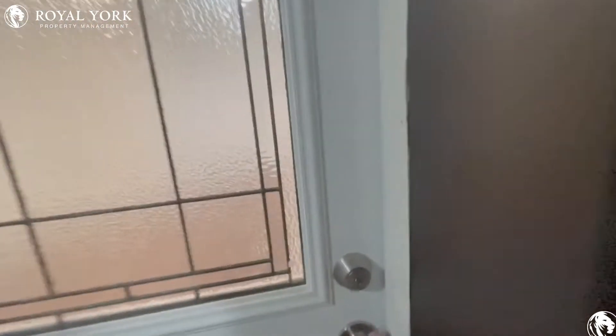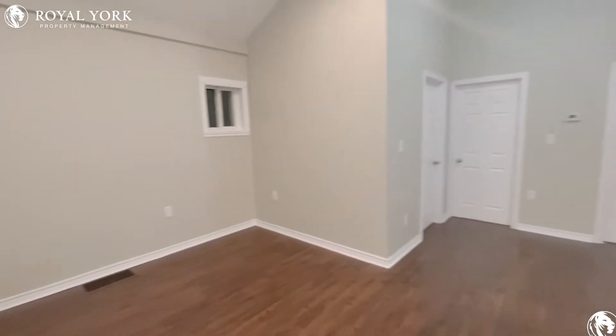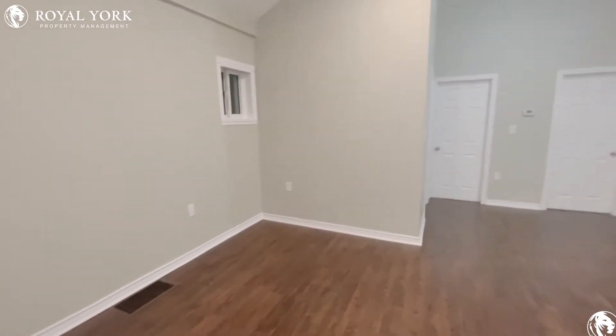Welcome to 7 Craig Miller Avenue here in Hamilton, Ontario. We have this beautiful open concept two-bed, one-bath unit that is available for rent.